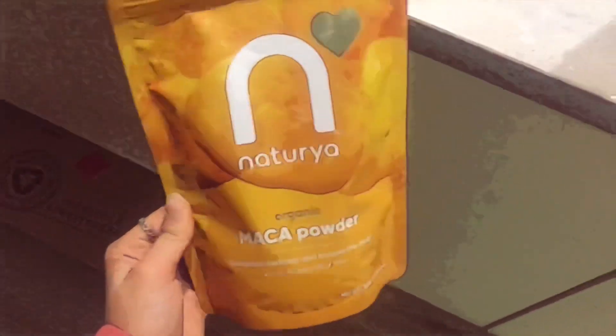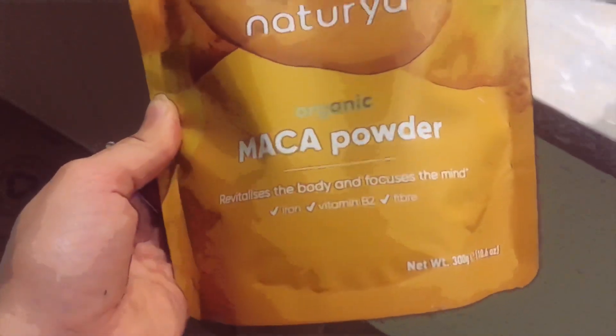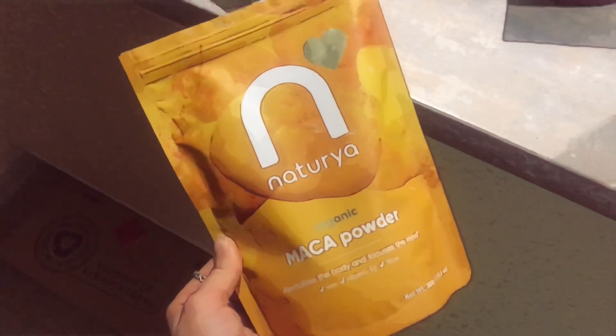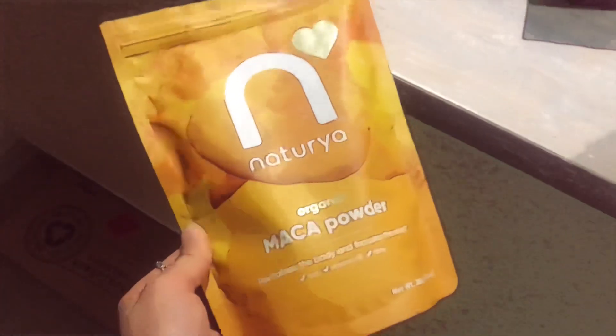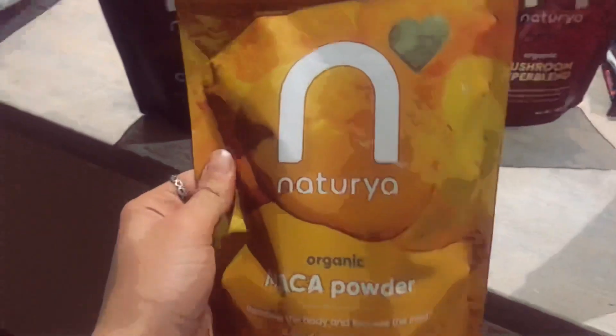I always use the Naturius Maca powder which contains iron, vitamin B2, and fiber. Like I said it gives it a bit of a caramel taste so it's very very good in your porridge. They have a lot more so you should go and check out their website.